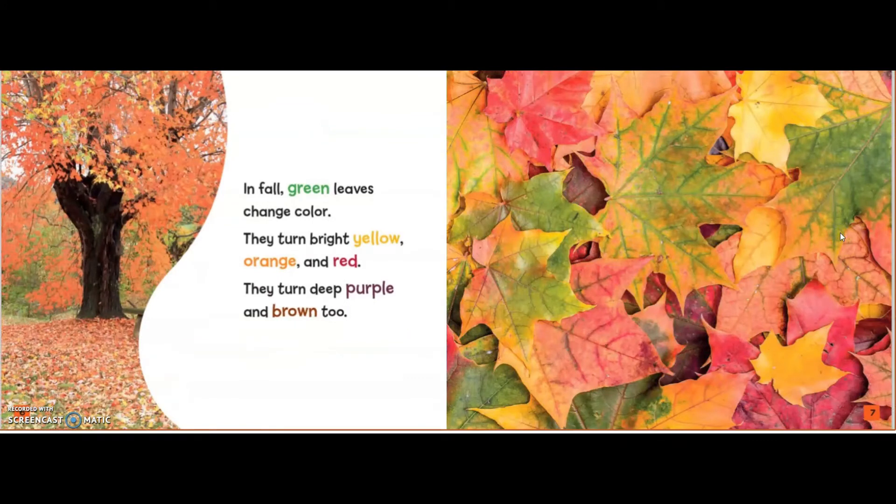In Fall, green leaves change color. They turn bright yellow, orange, and red. They turn deep purple and brown, too.